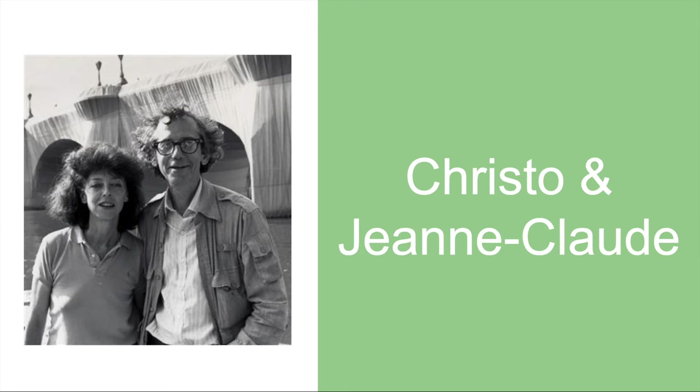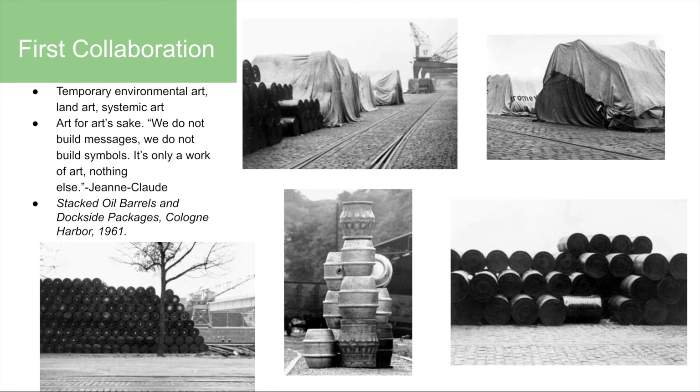My name is Karen and the artists I chose to research are Christo and Jean-Claude. They mostly do temporary environmental art and they just do art for art's sake. A great quote by Jean-Claude is, 'We do not build messages, we do not build symbols, it's only a work of art, nothing else.' That's one of the main reasons I really like their works — you can really interpret it however you want. They have said multiple times that they have no deeper meanings behind any of their works; they just do it because they want to.